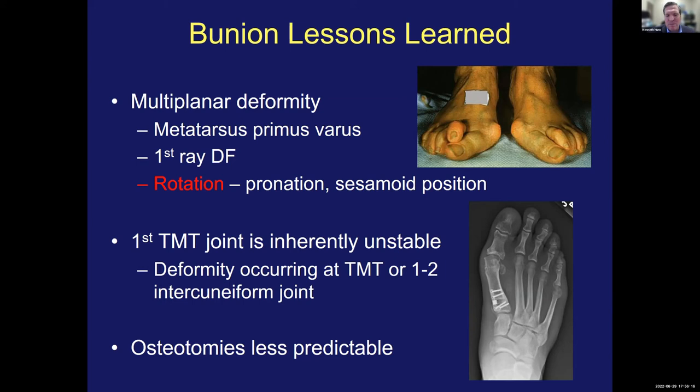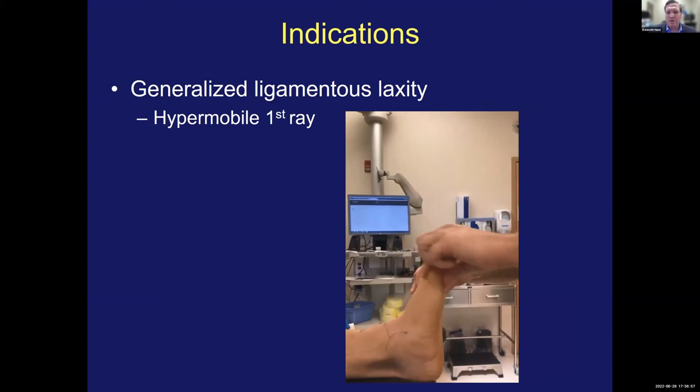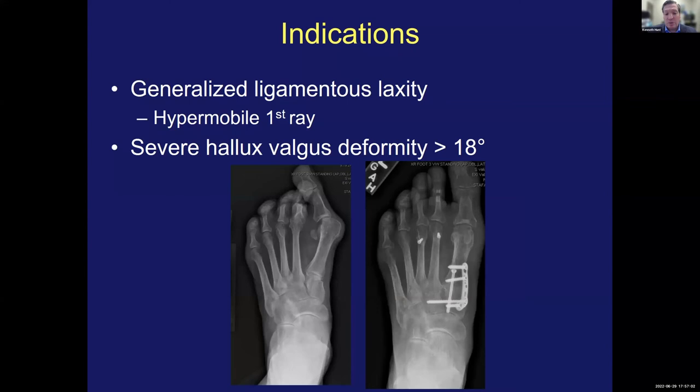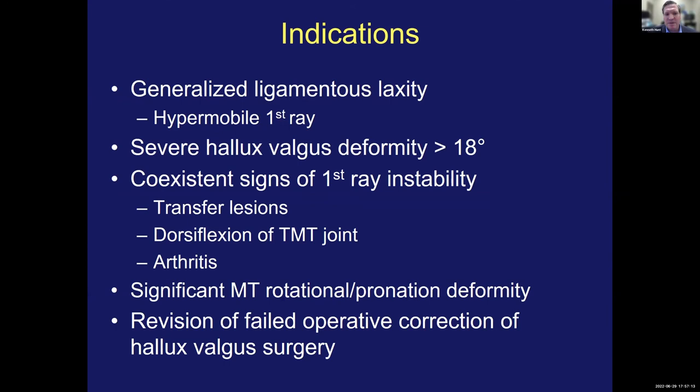We also know the first TMT joint is inherently unstable, and if you do another procedure in an unstable TMT joint, it's sure to recur. I did far more opening wedge osteotomies as a fellow than I did Lapidus procedures. When I started in practice, I started to see recurrent deformities because that wasn't the right operation. The evolution for me has been largely to recognize the importance of choosing the Lapidus procedure because osteotomies are less predictable. I'm very careful to assess hypermobility in the first ray not only on clinical examination but on x-ray. For the more severe deformities, I think it's more predictable than, in my hands, MIS techniques or osteotomies of the metatarsal.